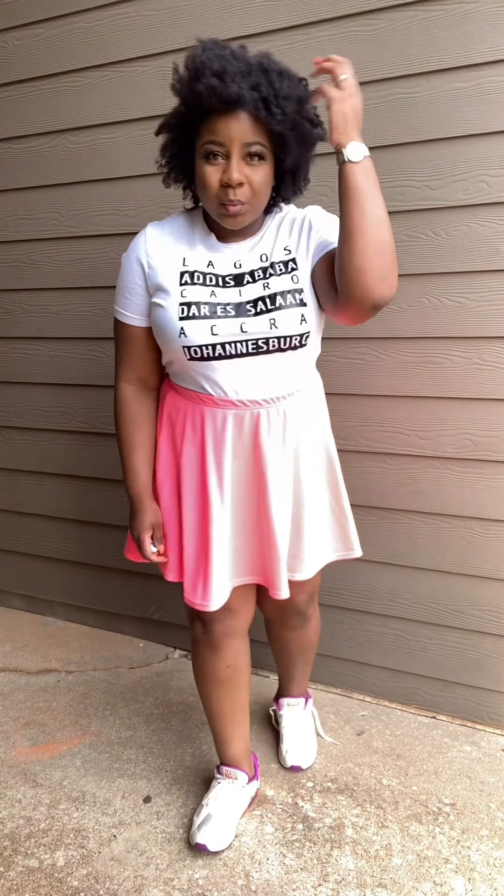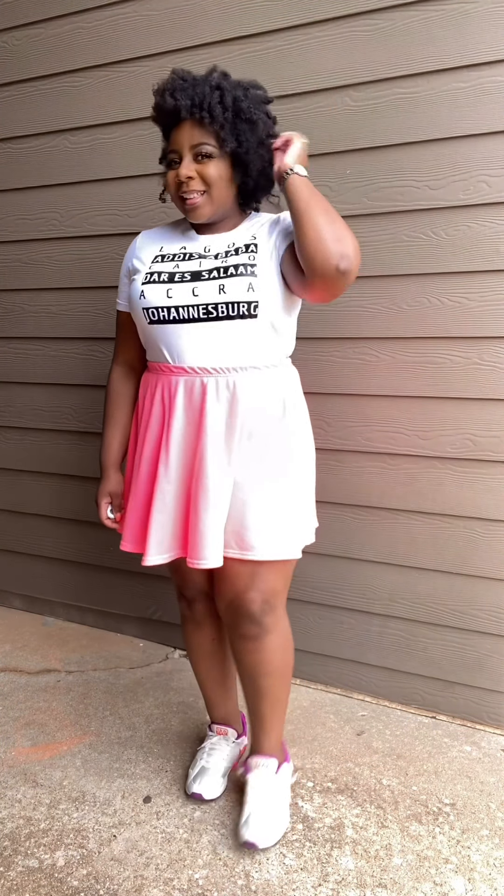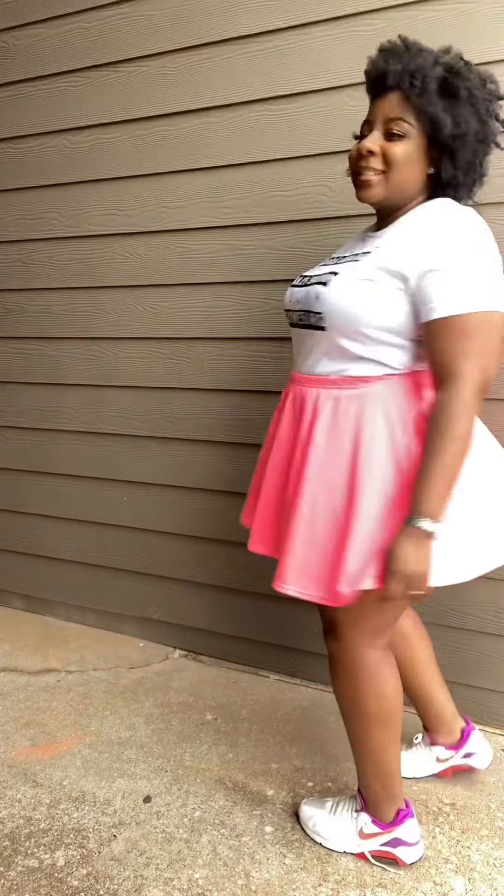This next look is called All Gas and No Brakes because the skirt is neon pink. This skirt is from Rainbow, got it last year, and the shoes are just some really comfortable Nikes. The camera isn't really picking up the neon, so just use your imagination. This is an I'm-young-at-heart type of style.